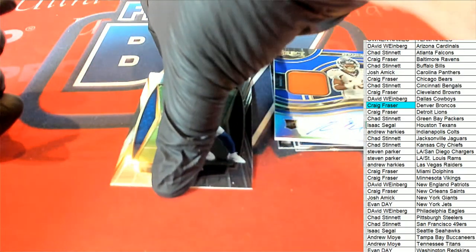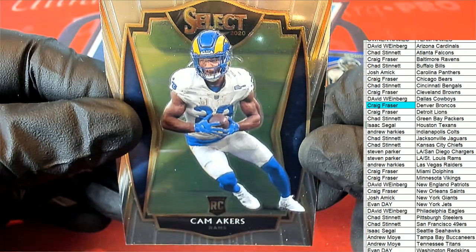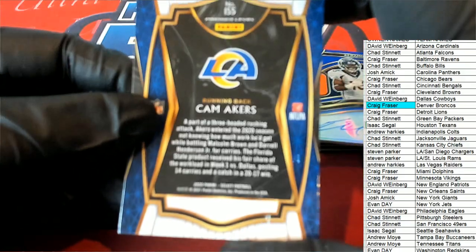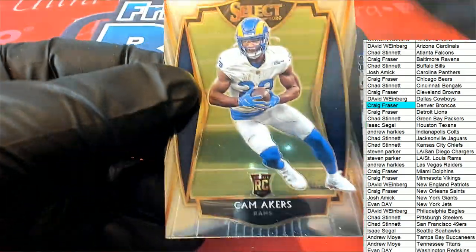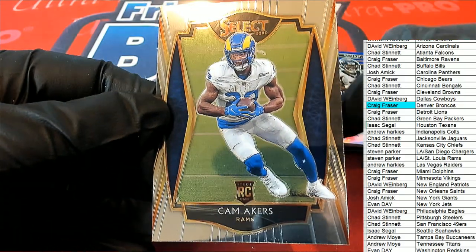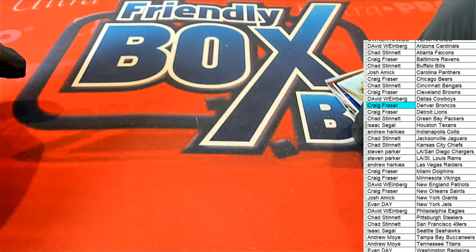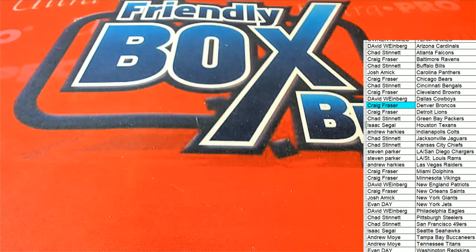And then the Rams rookie running back, who is pretty beast — Cam Akers, Premier Level, Cam Akers coming out of there. Nice. Pretty good pack there — some really nice things coming out. Congratulations on Select Football. See you!